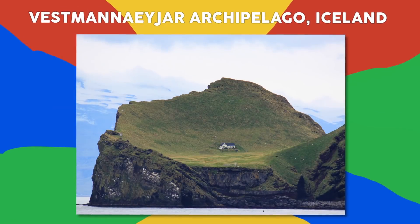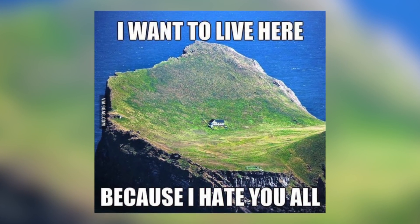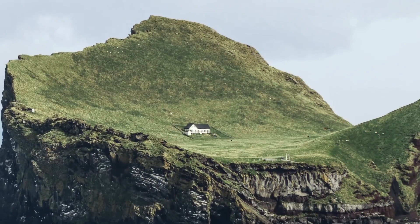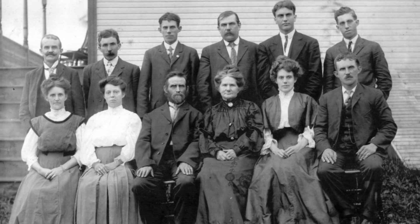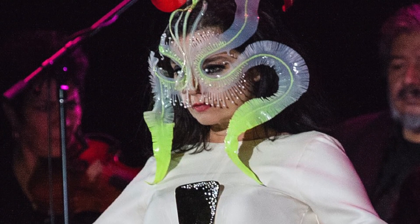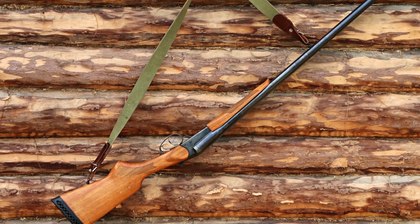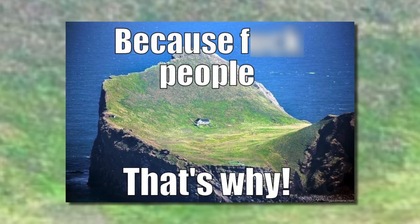Number 2: Vestmannaeyjar Archipelago, Iceland. The Vestmannaeyjar Archipelago features a small area of land known as the island of Ellidaey. There you'll find a white cabin that sits mysteriously on this area of land. Once inhabited 300 years ago by a group of five families, they left because of the difficulties of day-to-day life. There were rumors that the island was given to Björk, but this simply isn't true. Now it acts as shelter for local hunters and nothing more.